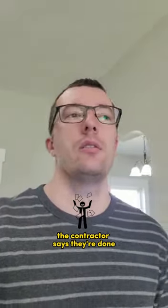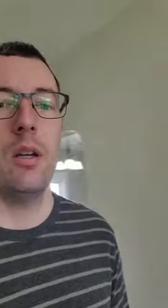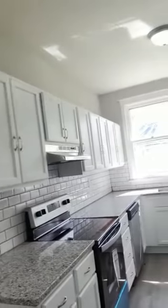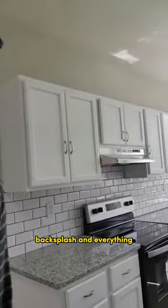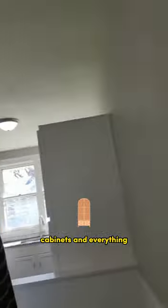I'm just walking through — the contractor says they're done, so I'm looking at some of the final finishes. You can see the kitchen here, very pretty. Got a good backsplash, nice countertops, cabinets and everything. Laundry area back here — not bad looking.